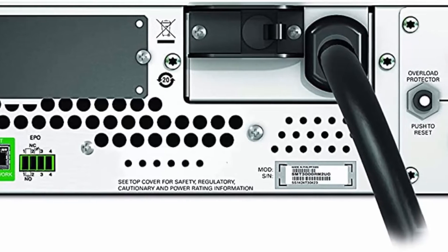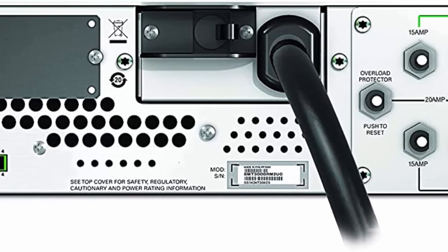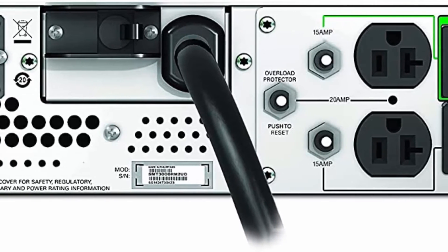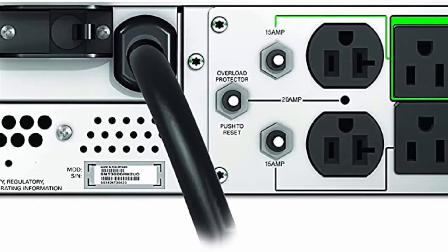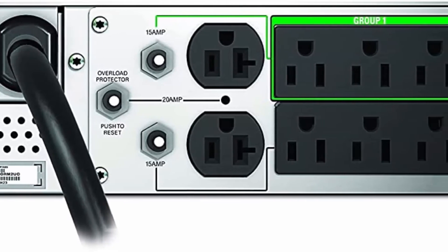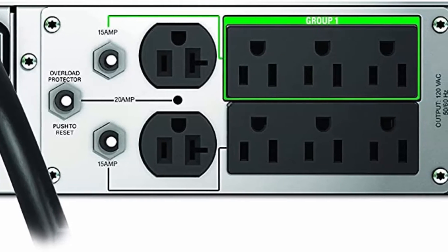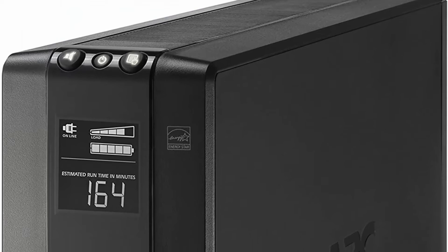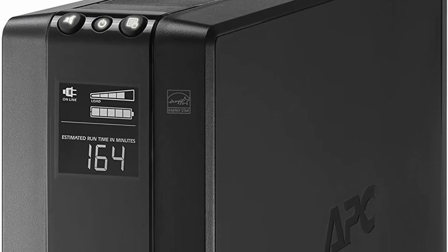Through a secure portal, via any internet-connected device, you can view the status of your UPS, receive notifications, get firmware updates, and more. Automatic Voltage Regulation (AVR) adjusts high and low voltages to a safe level, helping preserve the life of the battery.